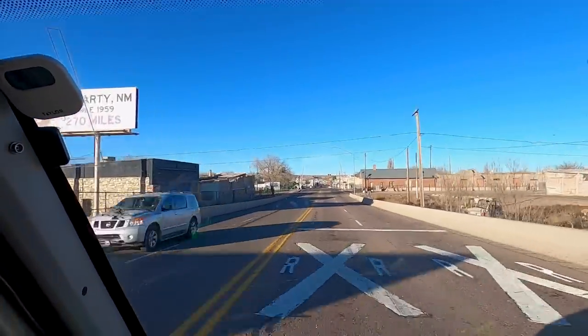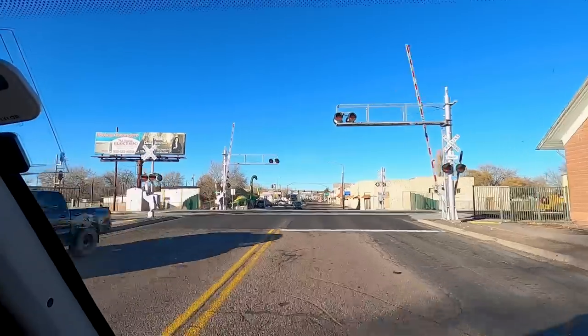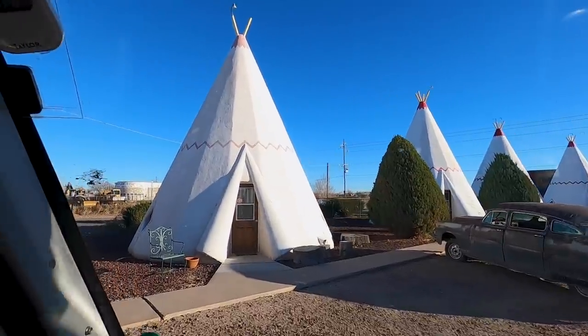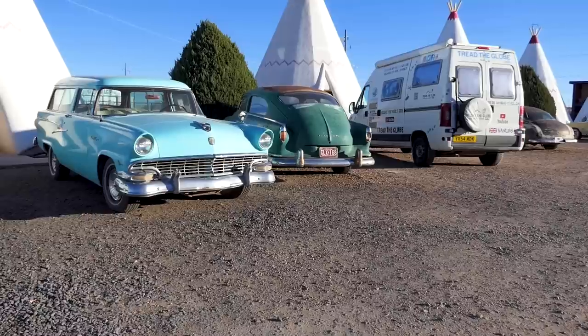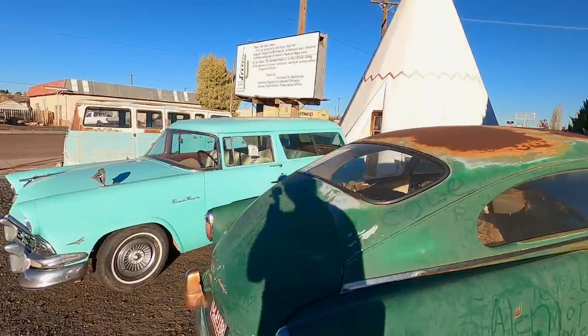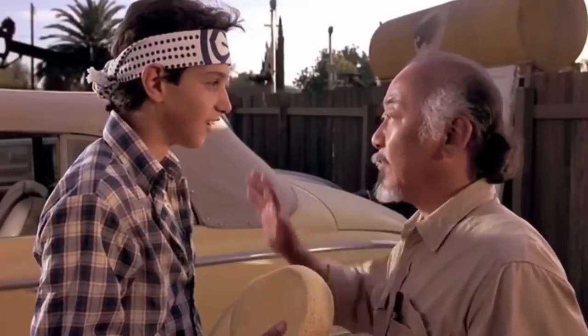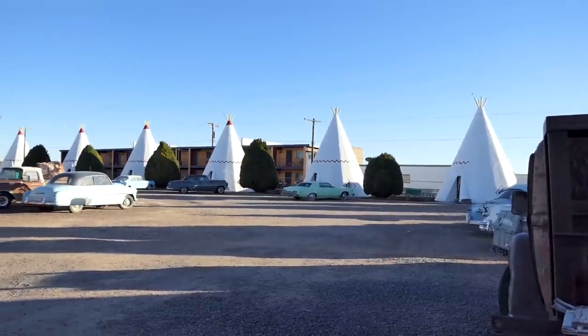We've just come into Holbrook. Apparently this town has a wigwam motel, so we thought we'd go and check it out because I've never seen a wigwam motel before. Welcome to the Wigwam Hotel — they've got all these really cool old-school cars! Apparently back in the day the wigwam motel was a small motel chain, and this is only one of two left on the whole of Route 66. Basically you get to rent a wigwam for the night — we're not doing that, but we thought we'd show you.